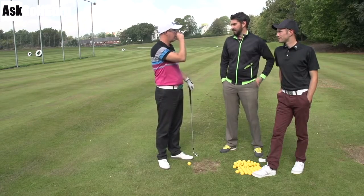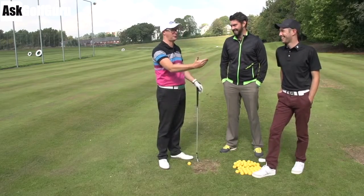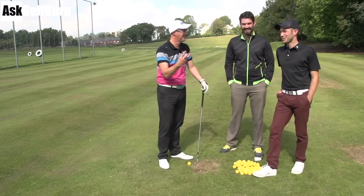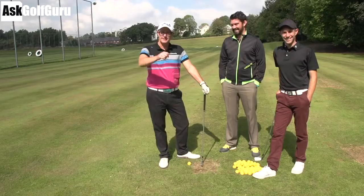We get that a lot, don't we? People almost apologise. It's like we've seen bad shots. I've hit enough of them. Have you not seen our course vlogs? Top three in a row. Stop saying sorry. So let's see if we can give him some help. Let's get stuck in.